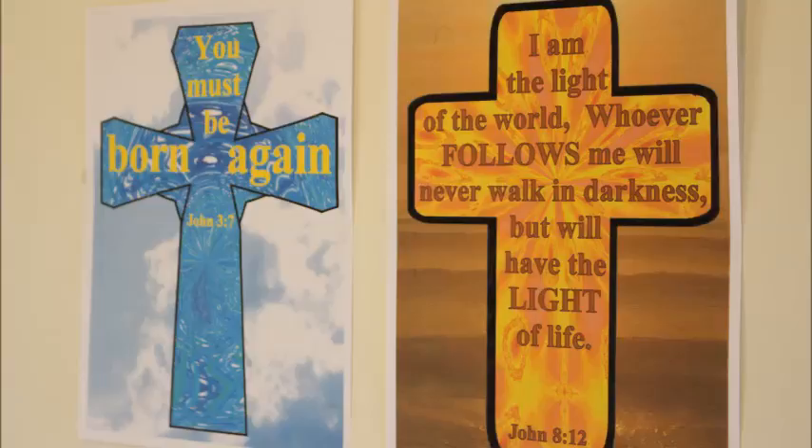Put God's Word on display in your home. Share this video with your church and friends. For thousands of free helps, visit www.bibleparent.com and color a suncatcher with your children.